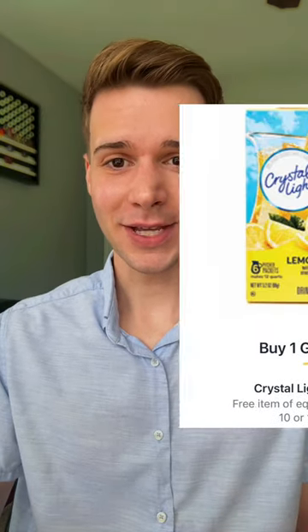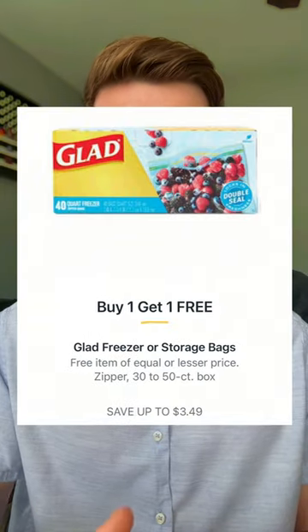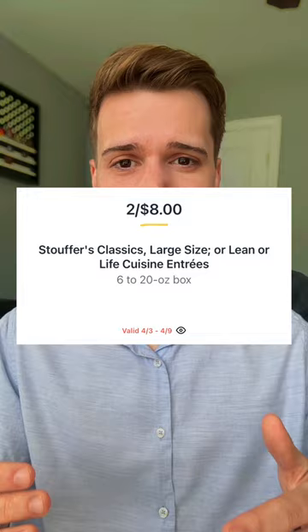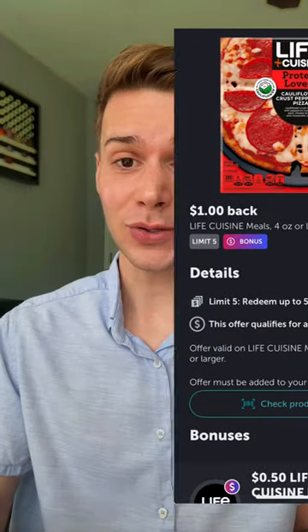The Crystal Light drink mix will be buy one get one at $3.20, making that only $1.60 each. Glad Zipper freezer or storage bags will be buy one get one at $3.49, so those will only be $1.74 each. I've never tried these, but let me know in the comments if you have — the Life Cuisine entrees will be two for $8, and in Ibotta you have a $1 back on each, making this only $3 each.